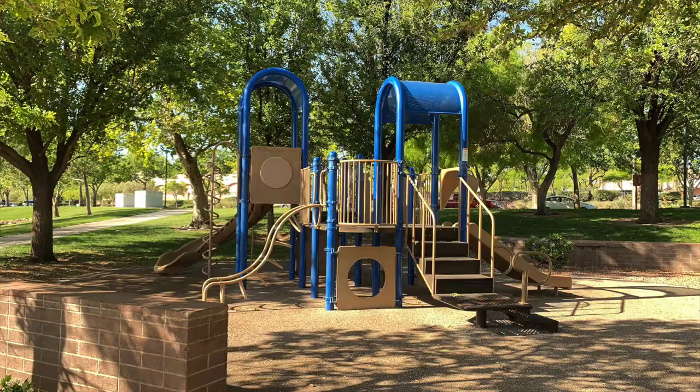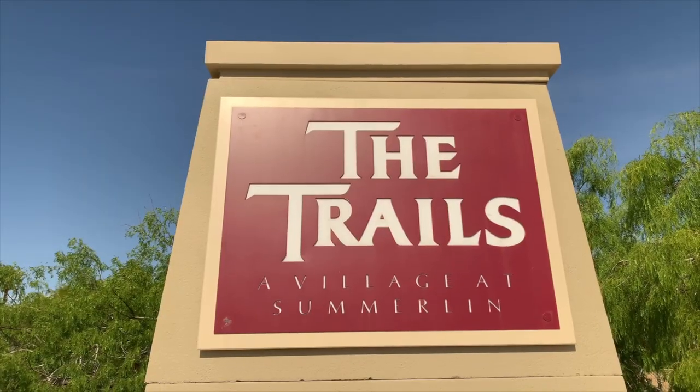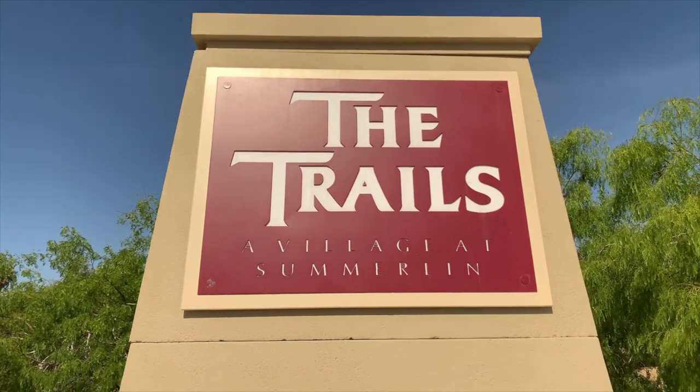Welcome to my Exploring Summerlin series. In this series, I like to showcase different villages in Summerlin — not only the villages, but the parks, the trails, the pools, everything and anything that has to do with Summerlin. Today, I will be showcasing the Trails Village, which is one of the original villages in Summerlin, commencing in 1993. I also did a couple other videos about Summerlin communities — the Hills Village and the Pueblo Village — so don't forget to check those out in the links above.